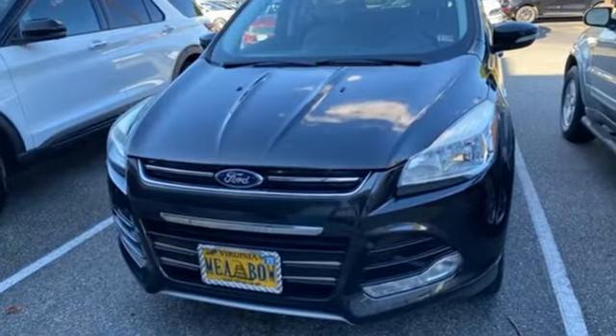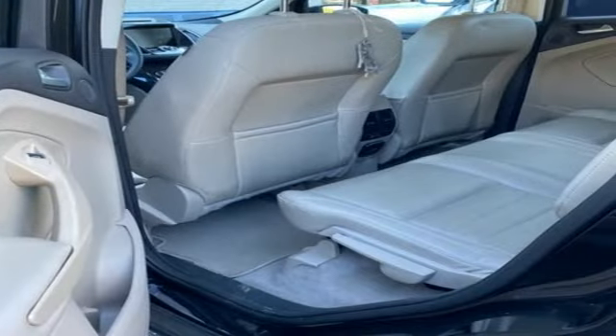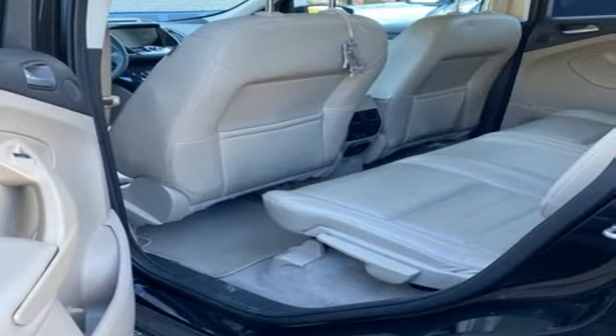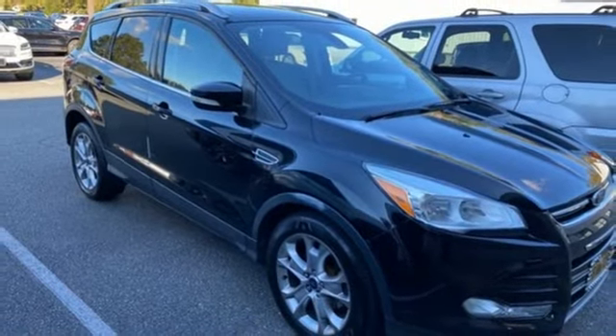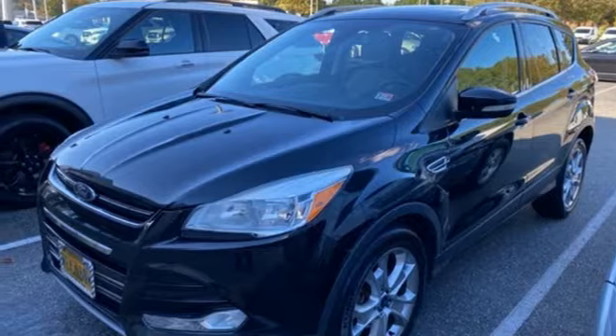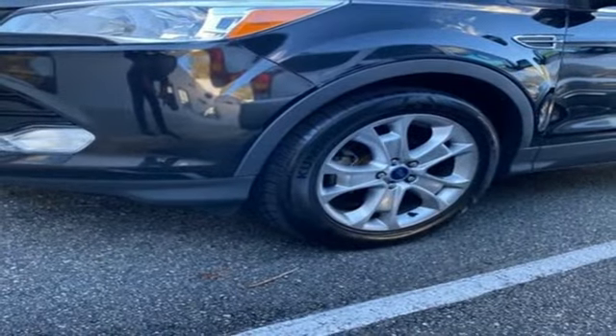Automatic transmission, front heated leather bucket seats, streaming audio, rear parking sensors, dual zone climate control, Wi-Fi hotspot, external memory control, hands-free liftgate, memory exterior door mirror settings, and intercooled turbo inline 4-cylinder engine.